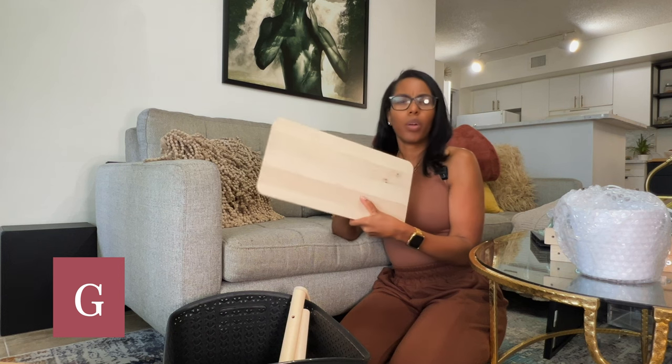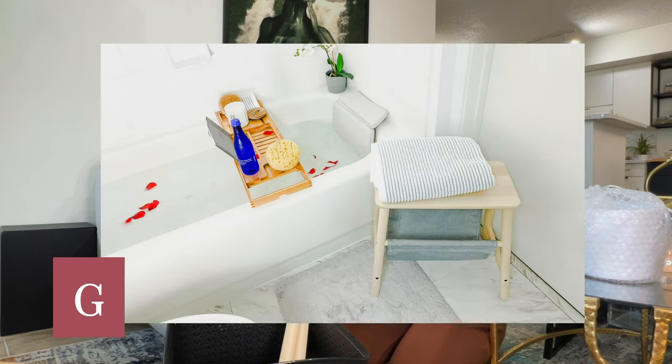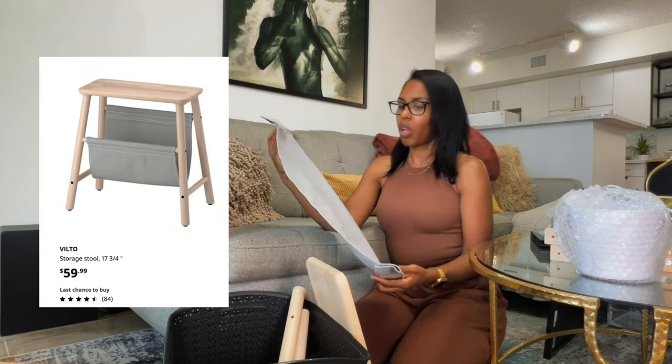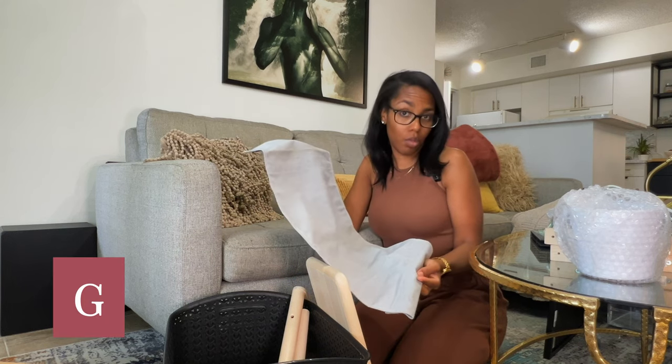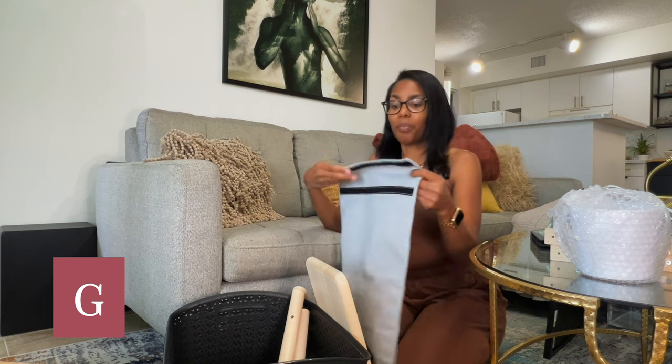It's an IKEA stool that has some storage at the bottom — super easy to put together. For shipping purposes I had to disassemble it. I did use this in my bathroom, which was really nice. I upgraded to an ottoman so I didn't need it anymore. It has this little gray hammock where it's almost like you can put magazines or hair care stuff — things you'd reach for frequently. But if you don't like the color of the wood or the fabric, you can use this as a template with whatever fabric you want — all you need is Velcro.